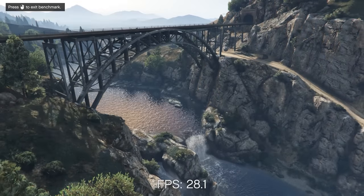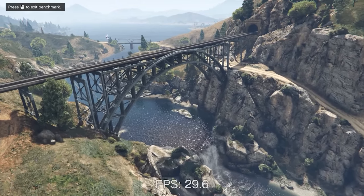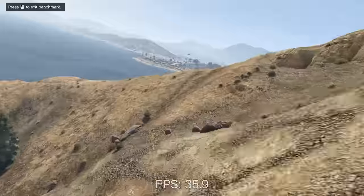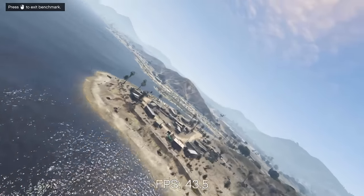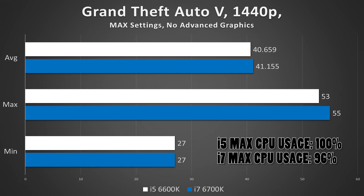Let's see how the i5 compares to the i7 — the results might surprise you. First up, GTA V — a solid blend of both CPU and GPU intensive segments. The differences between the two processors, even with everything maxed out on the graphics tab including MSAA at x8, were barely discernible. The i5 did have a bit of trouble towards the end, hence the dips visible here, but overall real-world performance is indistinguishable.